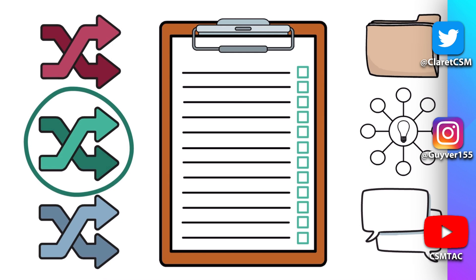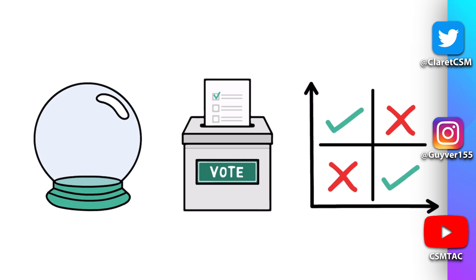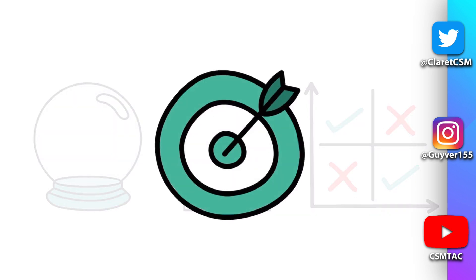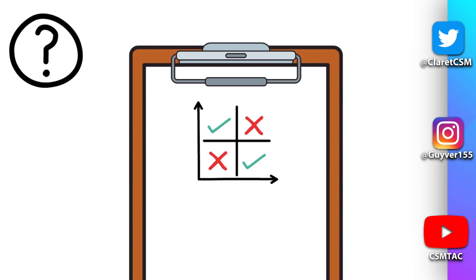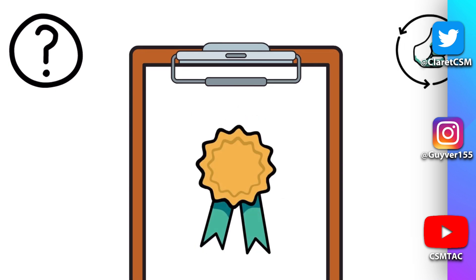Use your intuition, gain a consensus, or put the options through a decision matrix to conclude which achieves what you need it to. A decision matrix is a set of criteria against which a decision will be made. You can split these into two categories: essential and desired.